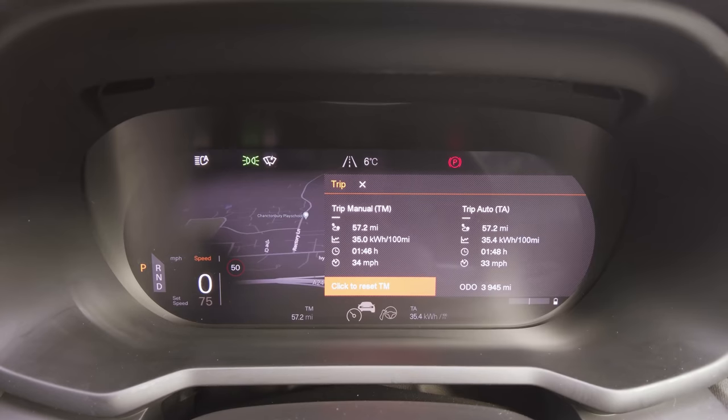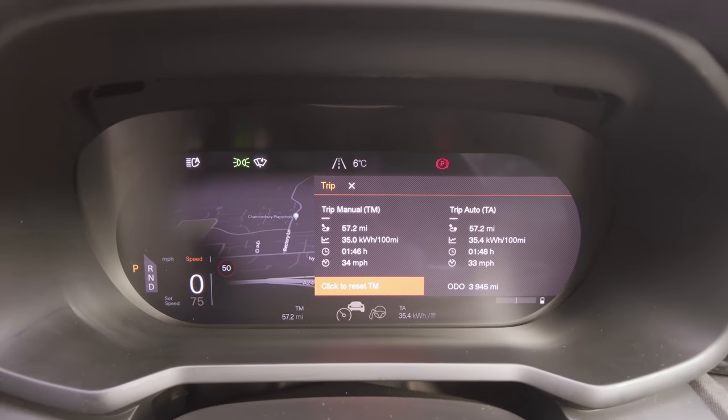We're back at the charger now. As you can see on the display, we've now done 57.2 miles, still at 35 kilowatt hours per 100 miles — exactly the same consumption. We're down at 47% on the battery and temperatures are still about 6 degrees. Let's plug in and see what happens.